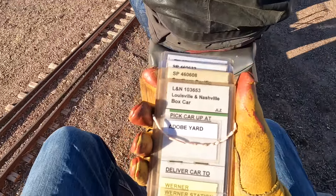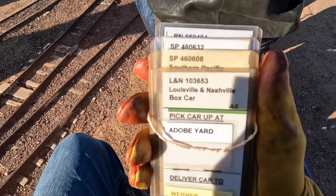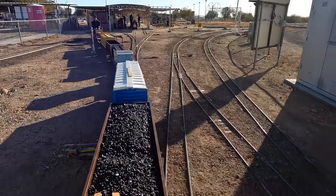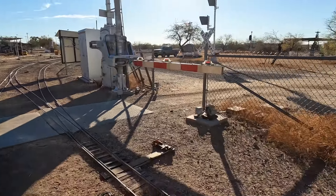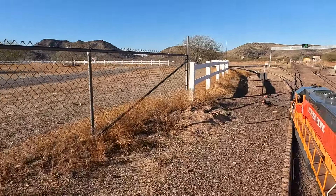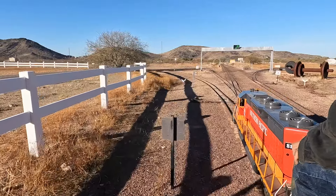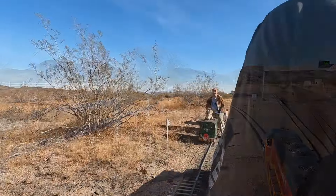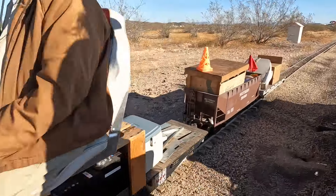First thing to do was go to the staging yard and pick up a cut of five cars. Then we are given a set of car cards, which go to each respective train car in our consist. Each cut of cars is assigned to one of a number of different divisions, so we just go out on a certain division, switch cards around, and then come back.